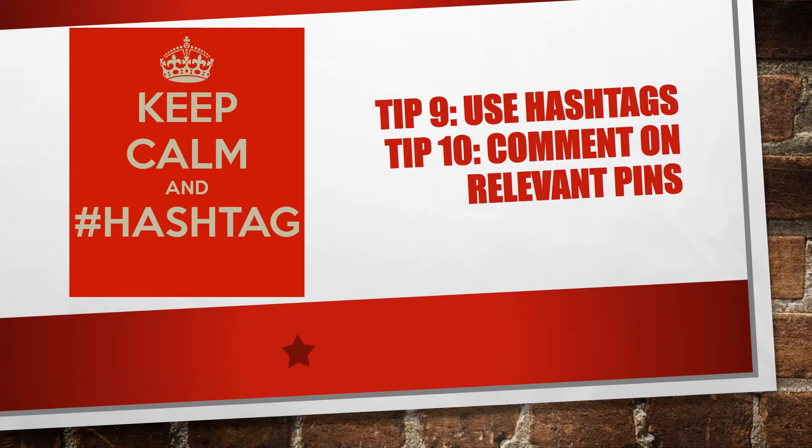Number nine: use hashtags. Like on Twitter, you can use hashtags to let people know what your pin is about. Add hashtags with your keywords to your pins so they can be found by people looking for your products. Don't be shy with the hashtags and don't fear the hashtag.